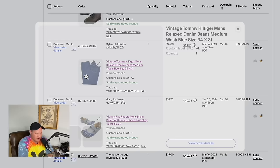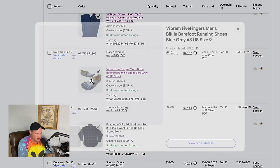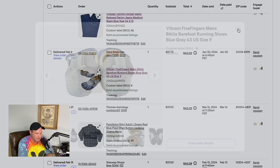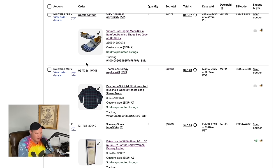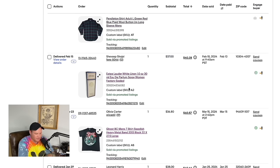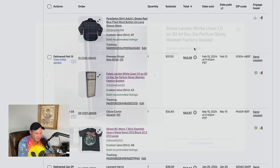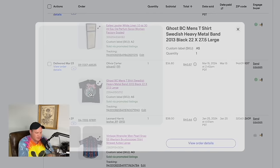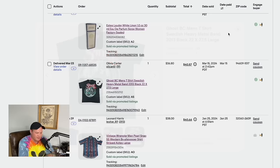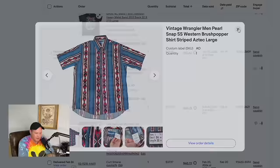Vintage Tommy Hilfiger jeans from the flea market for $8 sold for $37. Vibram Five Finger shoes — I almost always grab them if I can find them under $10 — sold for $37.75. A Pendleton wool plaid shirt sold for $37. An Estée Lauder factory-sealed perfume Ally found at a garage sale for $0.50 sold for $37. A Ghost BC band shirt from a thrift store — I didn't know the band, just liked the graphic — sold for $36.80. A vintage Wrangler short-sleeve shirt sold for $38.